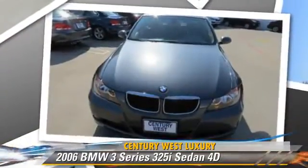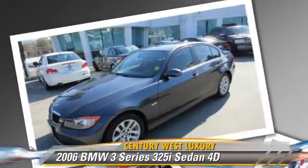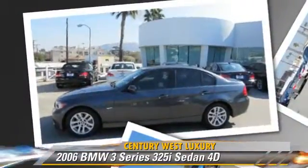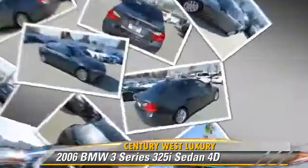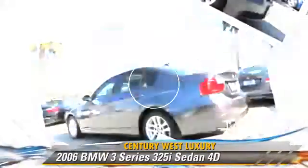This BMW features dual front airbags, air conditioning, and alloy wheels. Safety features include traction control, stability control, and four-wheel ABS. Comfort and convenience features include telescoping wheel, powered door locks, and power windows. Give us a call to schedule your test drive today.